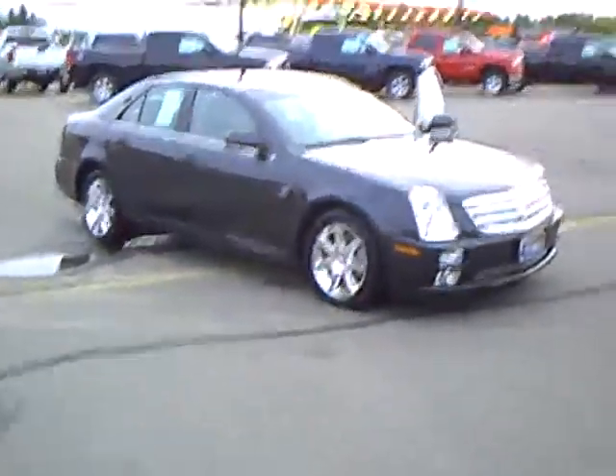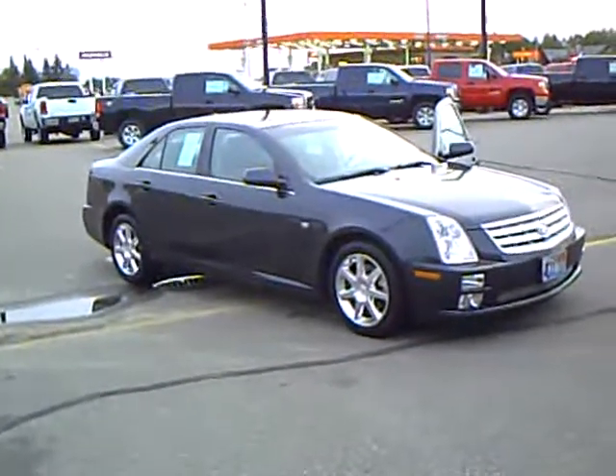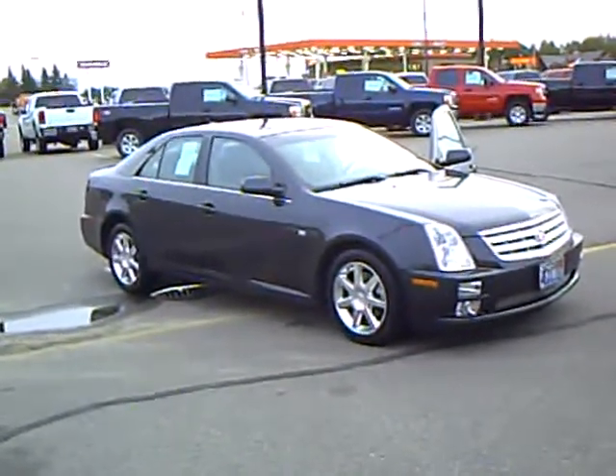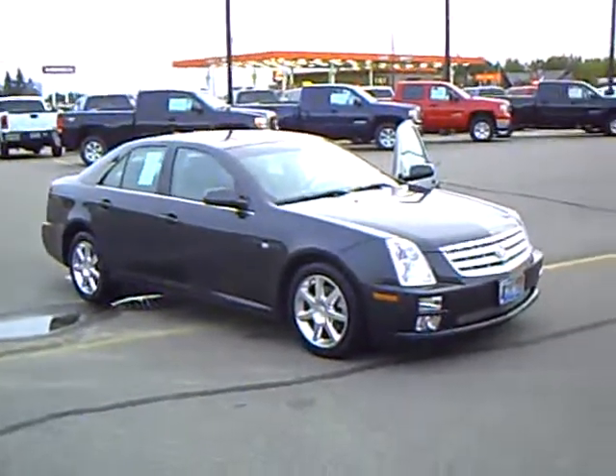Every used vehicle purchased includes a one-year membership into the Mills Elite Advantage program. This can save you thousands at over 200,000 merchants nationally and enables you to earn money towards your next purchase from the Mills Automotive Group.